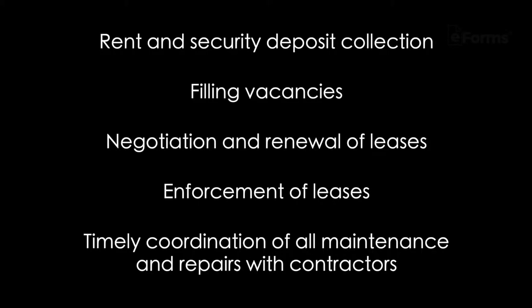Rent and security deposit collection. Filling vacancies. Negotiation and renewal of leases. Enforcement of leases. Timely coordination of all maintenance and repairs with contractors.